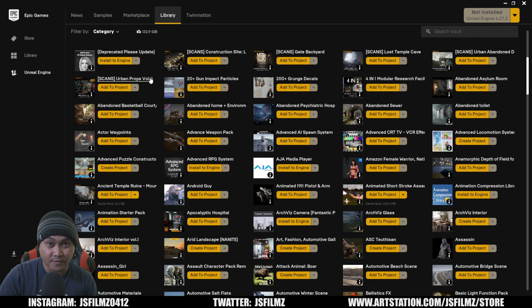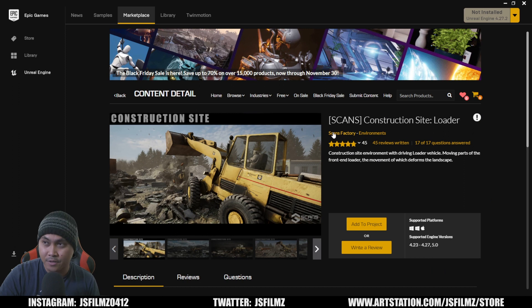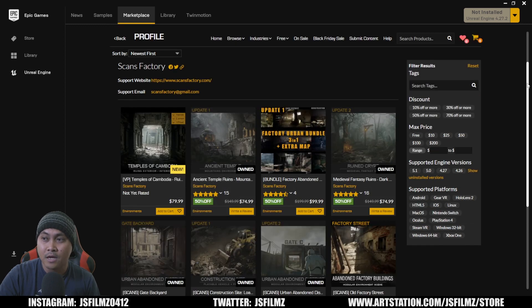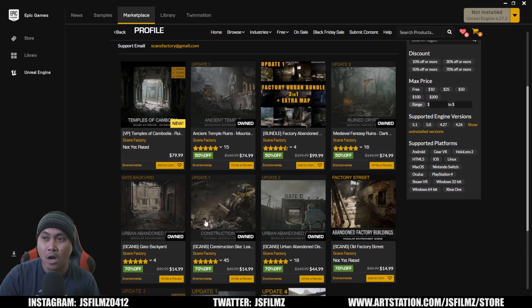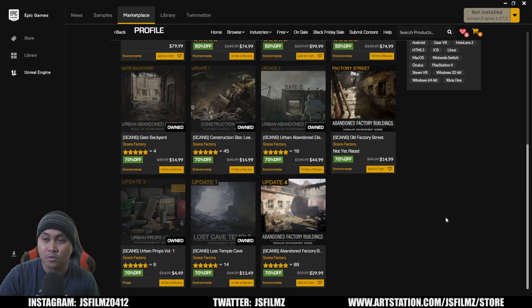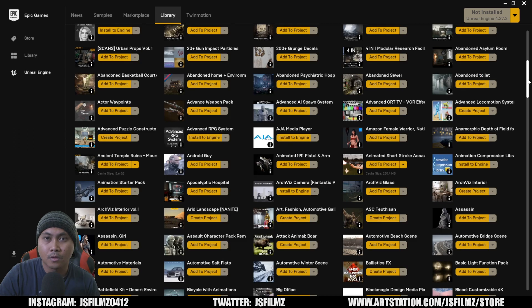The first seller we're going to talk about is Scans Factory. I've talked about Scans Factory recently because they just released Temple of Cambodia — they have Asian temple ruins, they have so many assets, and as you can see I own a lot of their products. I believe the Lost Cave Temple was actually the very first asset I ever bought in the Epic Marketplace, almost two years ago.